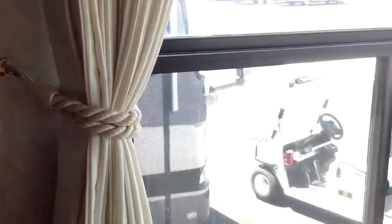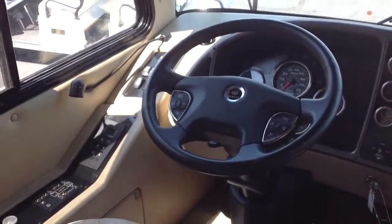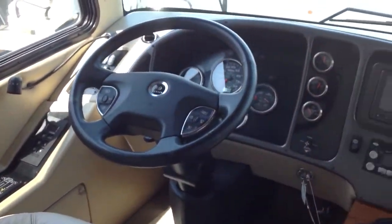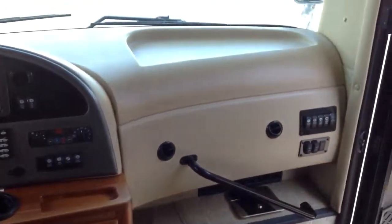I pan around to the front of the coach. We'll go to the driver's side. You've got your six-speed Allison transmission. I believe this one's a 400 Cummins. Real nice detail. All the leather's in good shape.